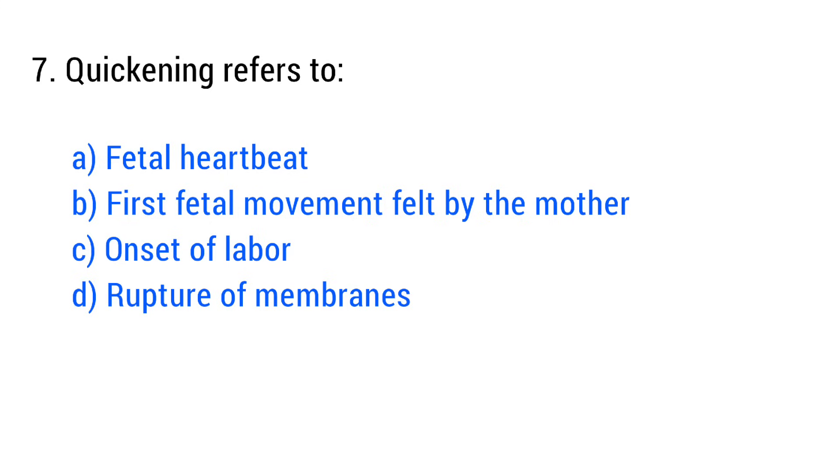The right answer is Option B: First fetal movement felt by the mother.